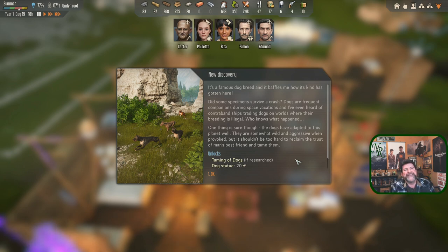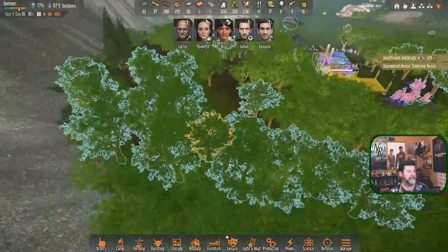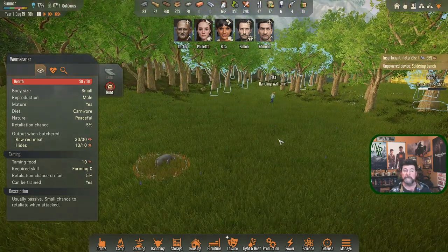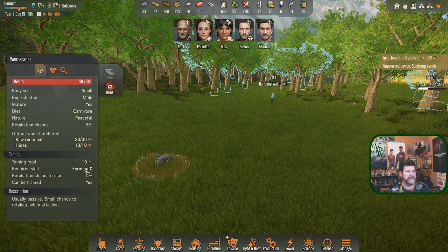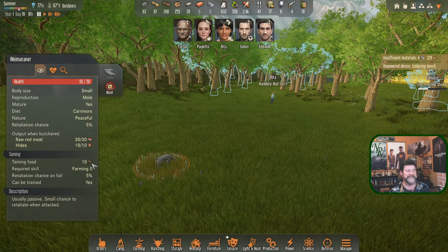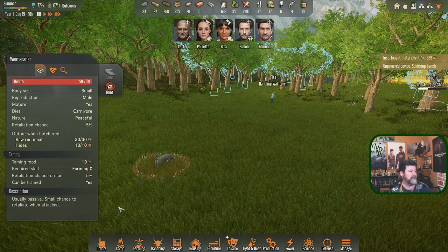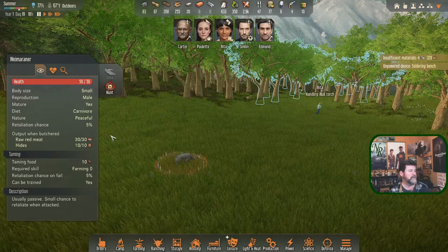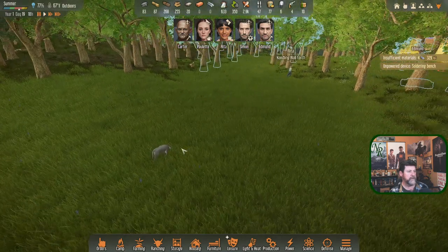The lore text reads: 'Dogs are frequent companions during space vacations. There are even contraband ships training dogs on worlds where their breeding is illegal. The dogs have adapted to this planet - they are somewhat wild and aggressive when provoked, but it shouldn't be too hard to reclaim the trust of man's best friend and tame them.' Taming dogs requires a dog statue once researched.